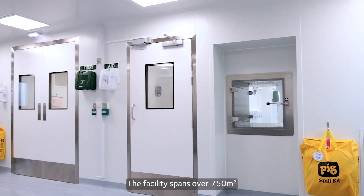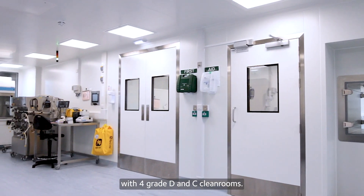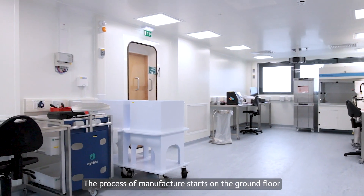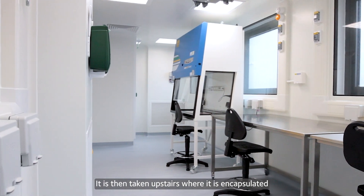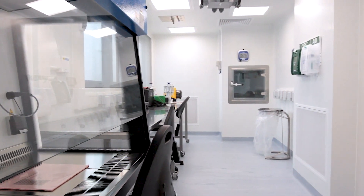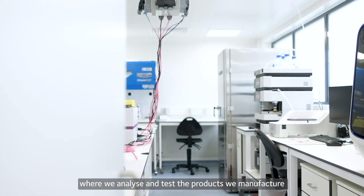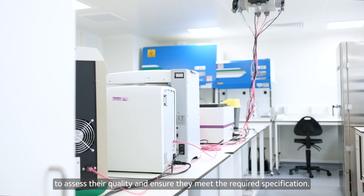The facility spans over 750 square metres with four grade D and C cleanrooms. The process of manufacture starts on the ground floor where we synthesise and purify the RNA. It is then taken upstairs where it is encapsulated within the lipid nanoparticle, the delivery vehicle that helps the RNA get into the target cells of your body. The facility also includes a quality control laboratory where we analyse and test the products we manufacture to assess their quality and ensure they meet the required specification.